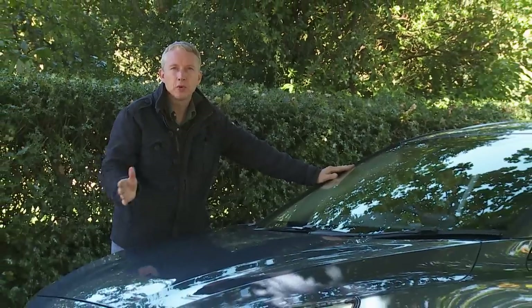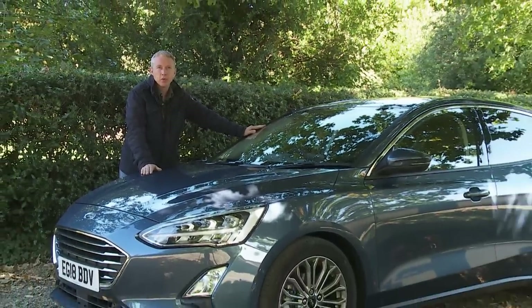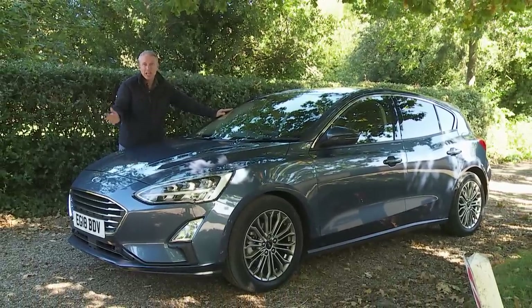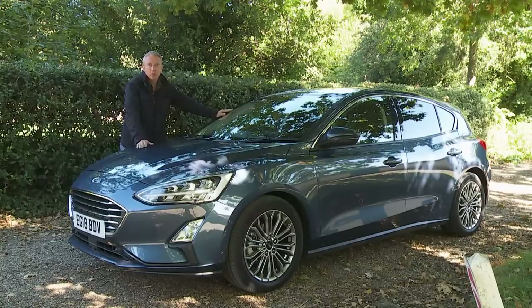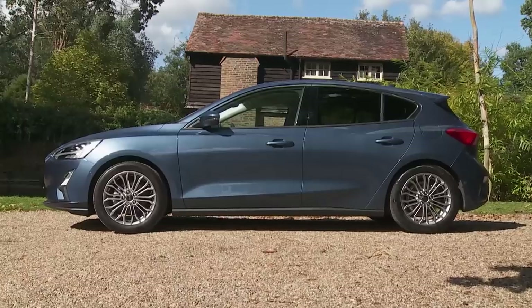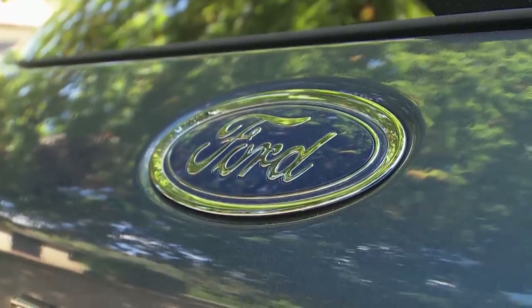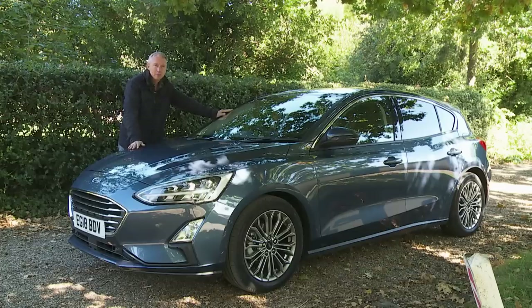It's very difficult to overstate the importance of the Focus family hatch to Ford's European business. On sale now for over two decades with 16 million global sales, for our part of the world it's proved to be the company's most important market offering since the Model T. Here's the fourth generation version, a design the Blue Oval brand is very proud of. It is, they say, the best car we've ever made. No pressure then.